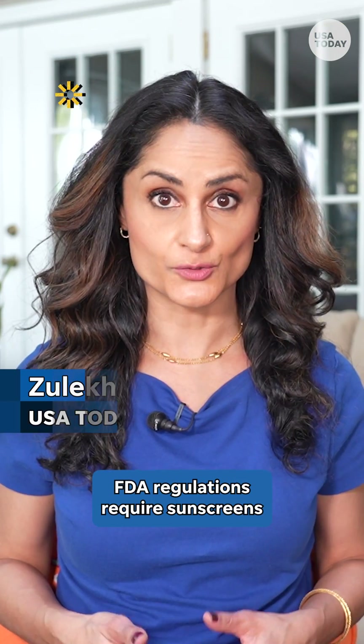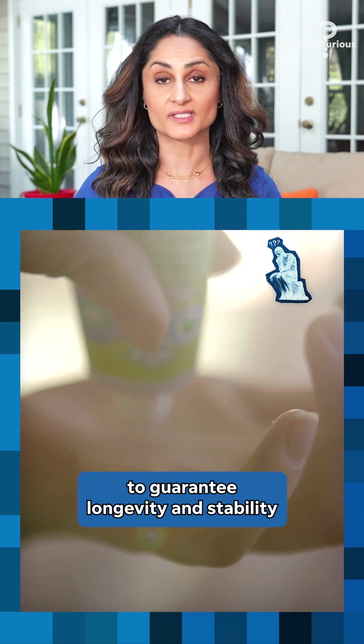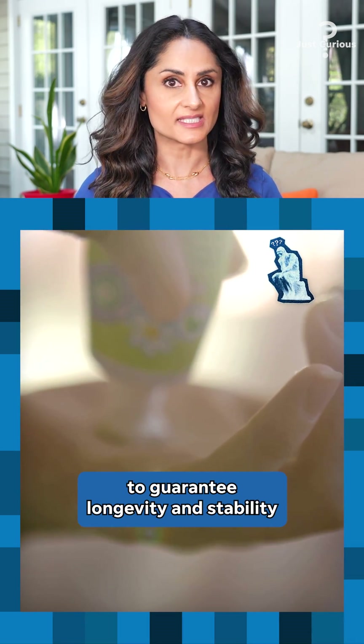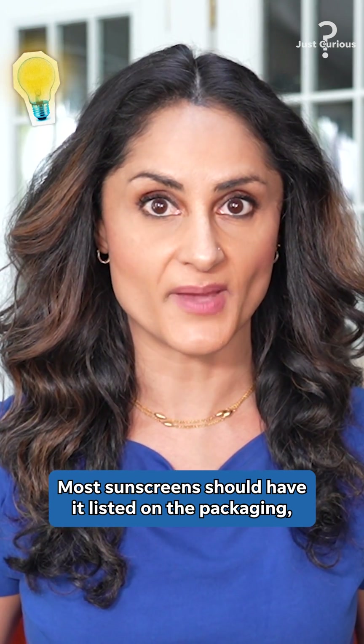FDA regulations require sunscreens to have an expiration date, unless it's tested by manufacturers to guarantee longevity and stability beyond a certain date. Most sunscreens should have it listed on the packaging.